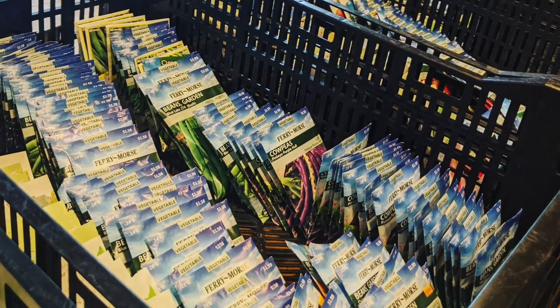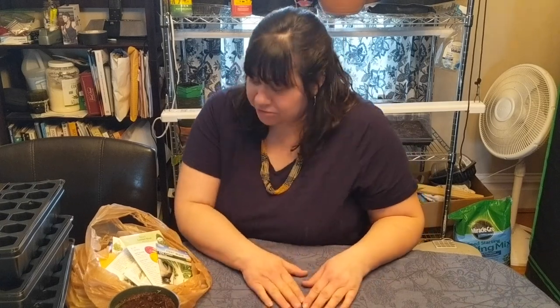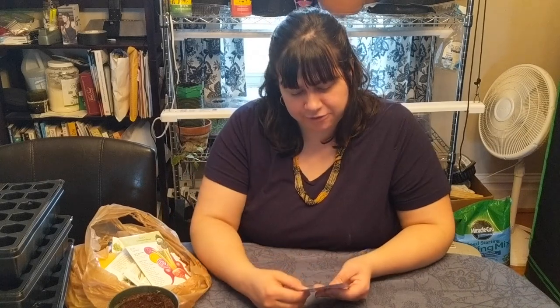I actually heard about it on Facebook. Someone invited me to a seed sale and I went, so I wanted to share with you all what I got and update you on a few things we talked about before. So let's go through. First, all of the seed packets except for seeds that they had saved themselves were $0.25.